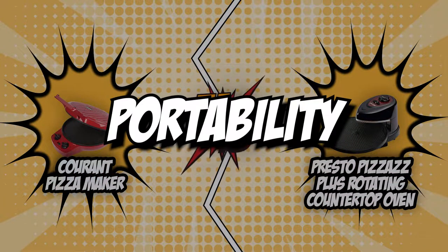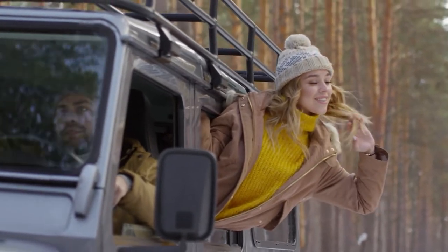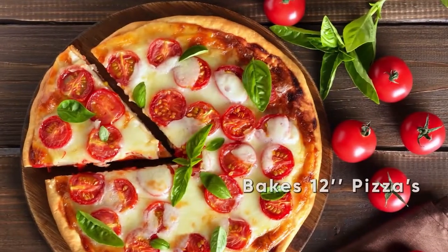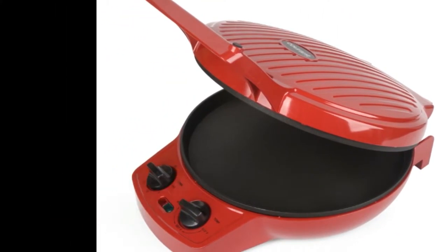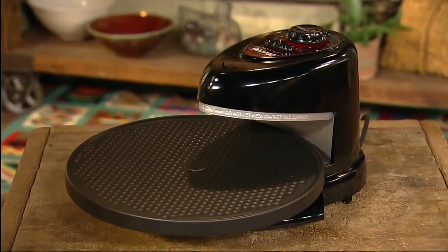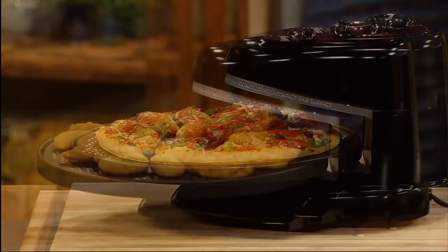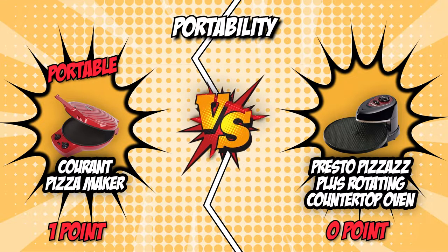The first category is portability. If you would like to take your oven with you on a road trip, getting a portable oven would be an excellent choice, as it also allows you to store it easily on your countertop or shelf. The Current stands upright for easy and convenient storage and features a cool-touch handle, making it the perfect companion for traveling or camping. Its competitor Presto isn't as portable — the unit is designed specifically for countertop use only, so we wouldn't recommend it for traveling. The facts all point to Current being the victor in this category.